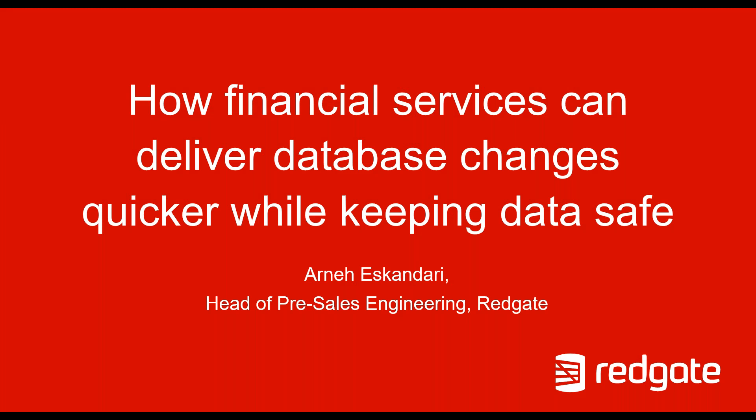Hello everyone, and welcome to today's webinar on how finance firms can deliver database changes quicker while keeping data safe. As you all know, the financial services industry has come a long way over the past five years on the journey of becoming more agile and is now leading the charge when it comes to speeding up innovation and adopting modern software delivery practices such as DevOps and continuous integration, continuous delivery.